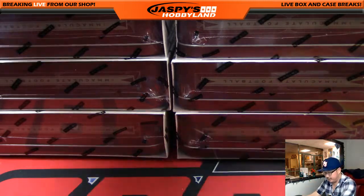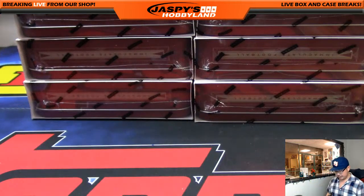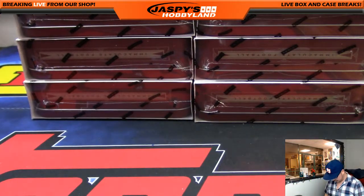It's been a little while since we've done these Immaculate breaks, so I'm pretty excited to do some more of this. Thanks everybody for filling this guy up.